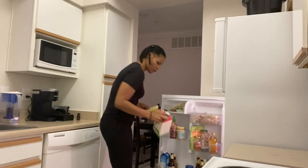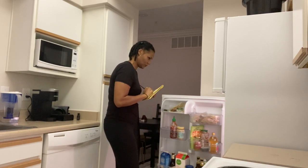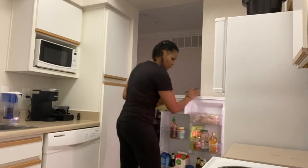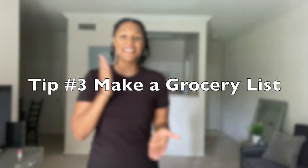Tip number two is to shop your refrigerator and pantry. It is very important that you know what you have so you're not spending unnecessary money on things you don't need to get again. You can also estimate if you're going to run out of things in the next few days or if you can spread that out until next time. Some of those things I check for are eggs, soy milk, peanut butter, and coffee — those are staple things in my diet that I always check before I go.